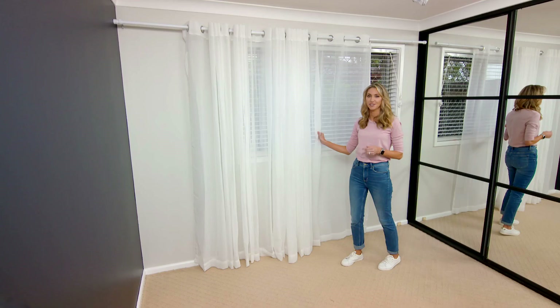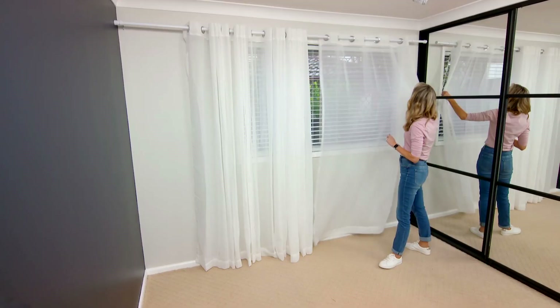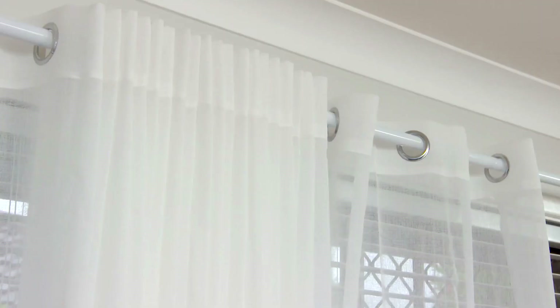Sheer curtains are a really lovely way to add softness in a room, especially in a bedroom. And to cheat having a bigger window, we've used the whole width and whole length of this wall.